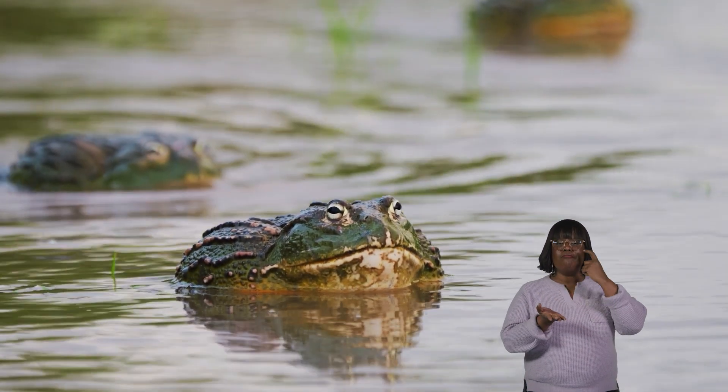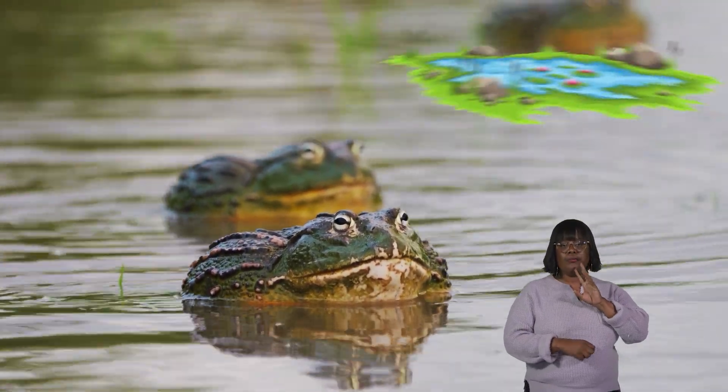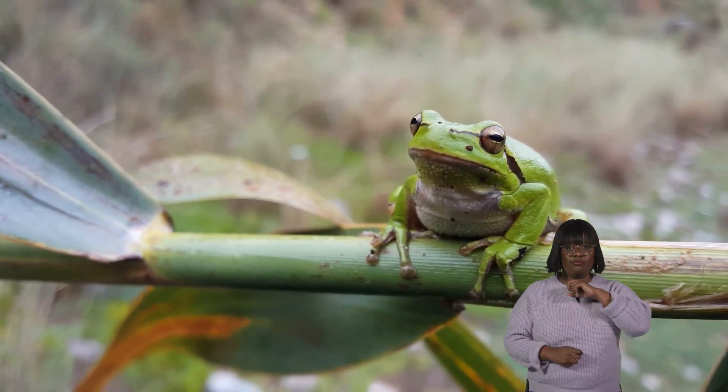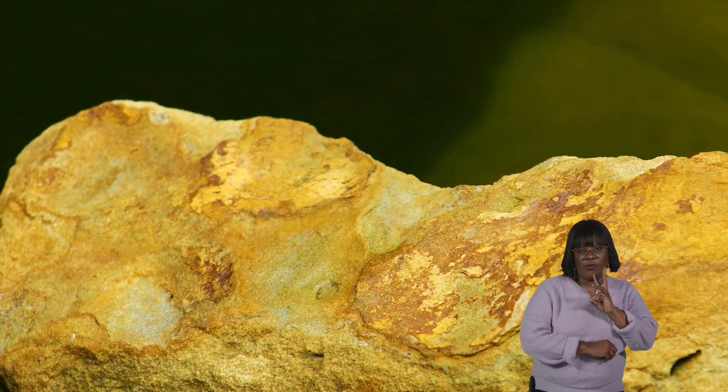You may have seen the bullfrog or common frog in streams, ponds, or marshes near your home. Frogs can be shy, though. When you approach them, they leap for cover, preferably in water.